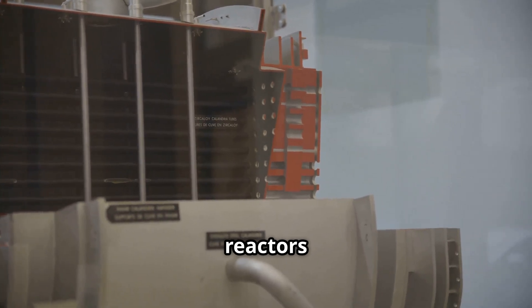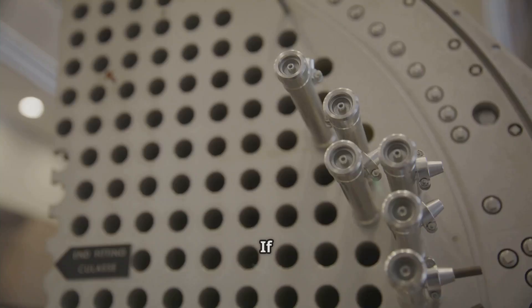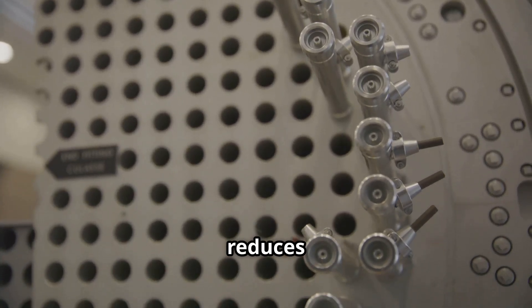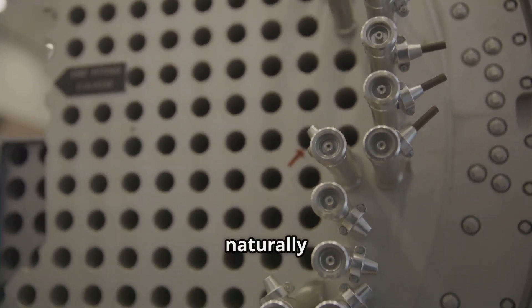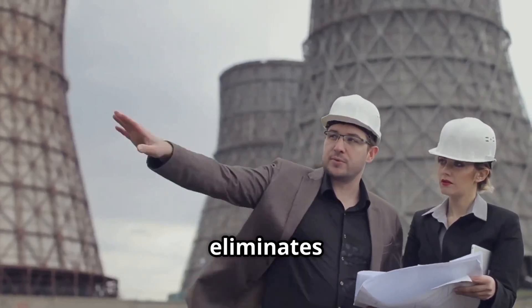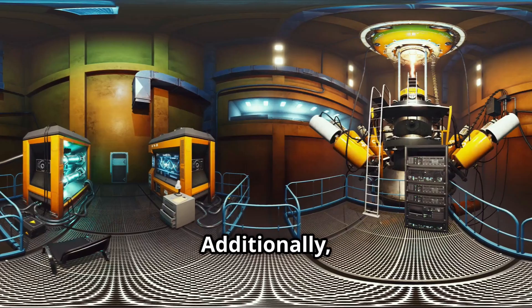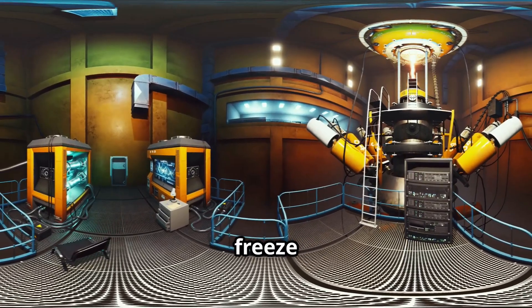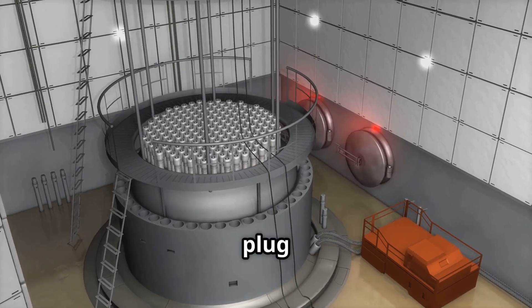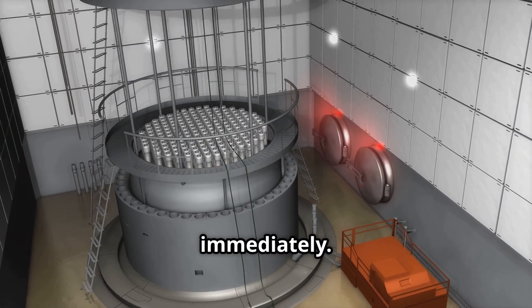Molten-salt reactors are inherently safe because of their thermal expansion properties. If the reactor begins to overheat, the salt expands, which reduces the density of the fissile material and naturally slows the reaction. This passive safety mechanism eliminates the need for complex emergency shutdown systems. Additionally, many designs incorporate a freeze plug at the bottom of the core. If power is lost or the system overheats, the plug melts and drains the fuel into a passive cooling tank, stopping the reaction immediately.